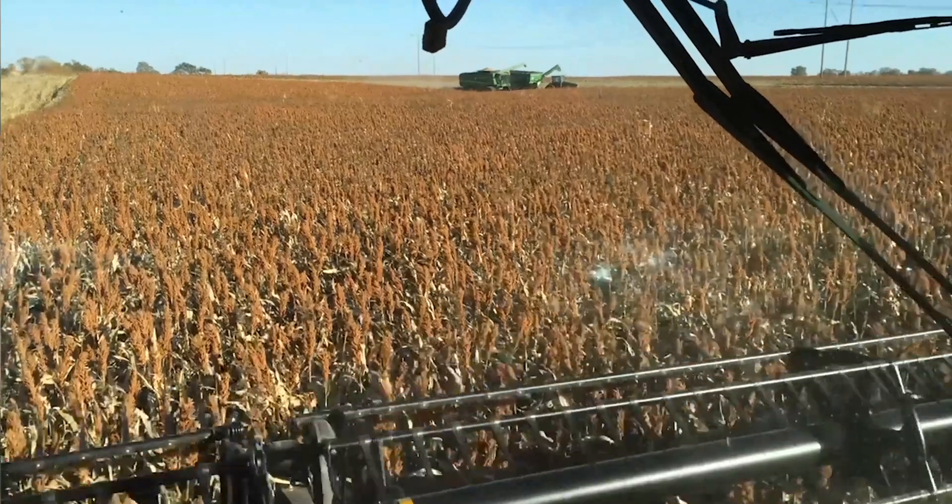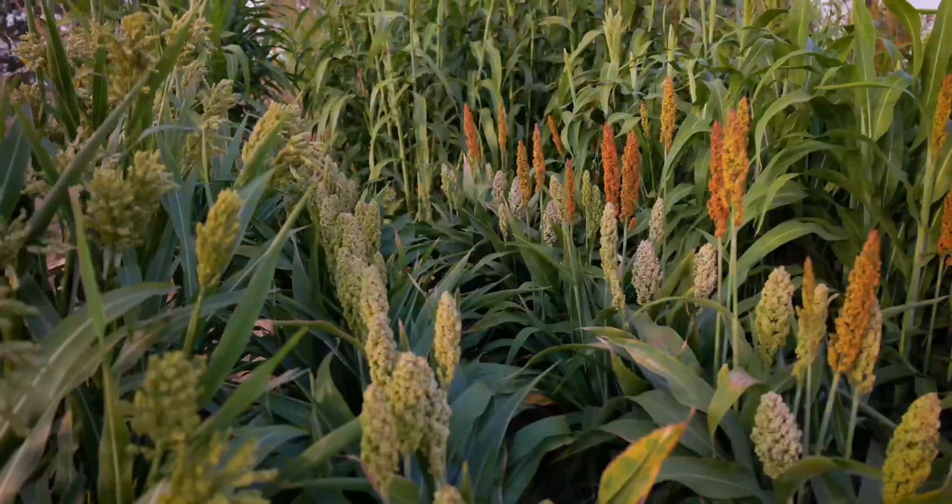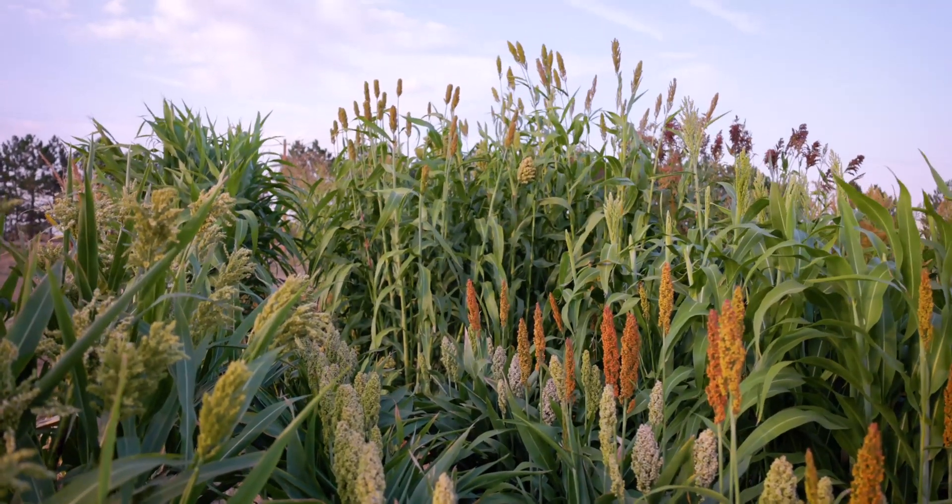Sorghums in Africa can grow to around 12 feet tall, but because most sorghum in the US is harvested with a combine, it can't be higher than five feet or the machine won't be able to cut it. Flowering time and height are the two traits that really kicked off this effort.